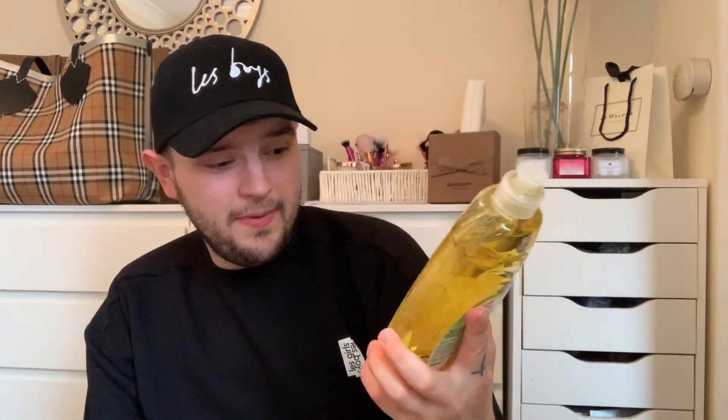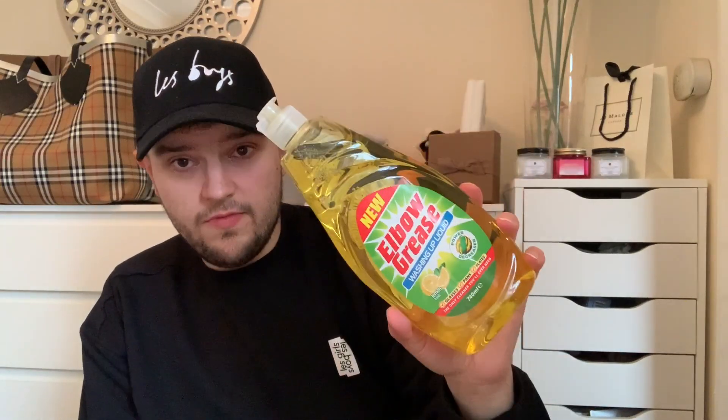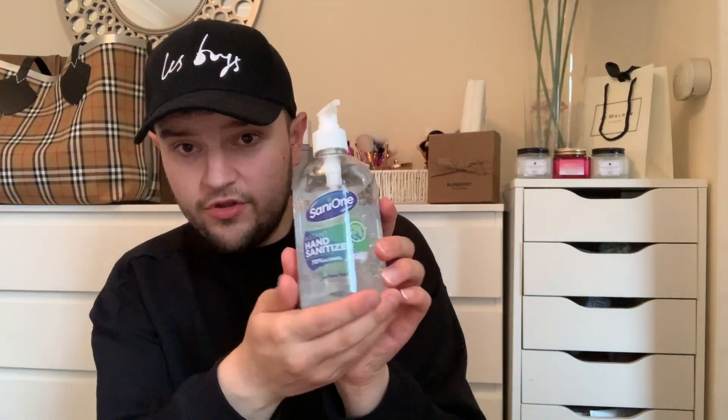Just needed another washing up liquid — this is new, it's the Elbow Grease one, 89p, in a lemon flavour. Then got some of this — it was £3.49. It's the Sani 99.9% hand sanitizer with aloe vera. We're going to use it to refill our little smaller bottles. And mum picked up two of these for my nephews Harry and Riley to take back to school with them in September — 99p each.